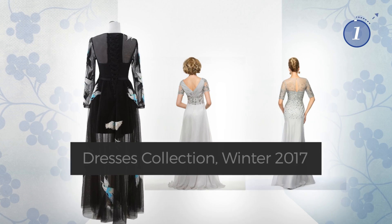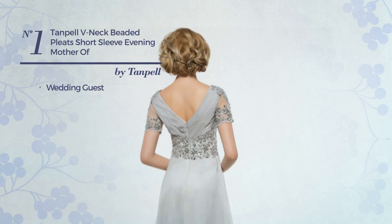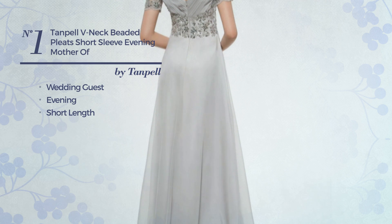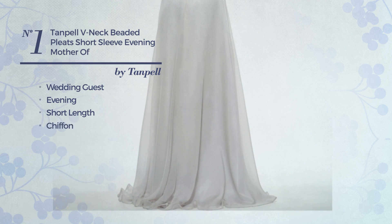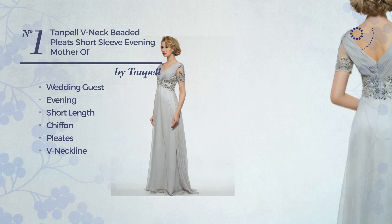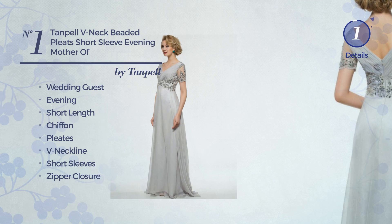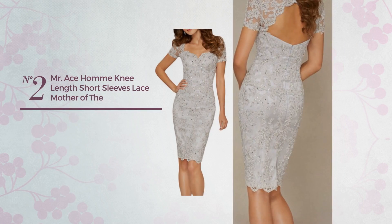Number one: a wedding guest evening short length dress. A dreamy look made of chiffon, styled with pleats. This dress includes a neckline, short sleeves, and zipper closure. Available merely in this color.